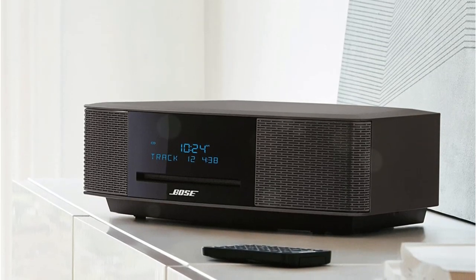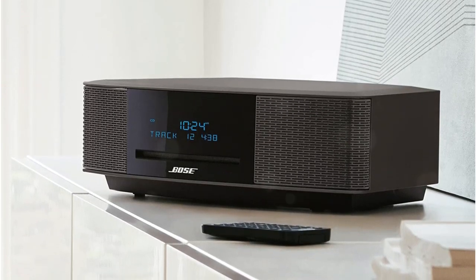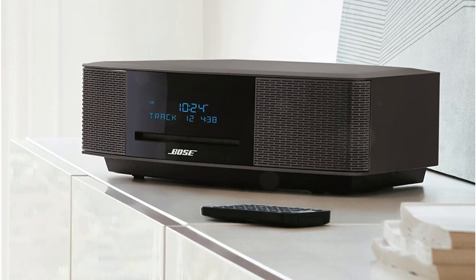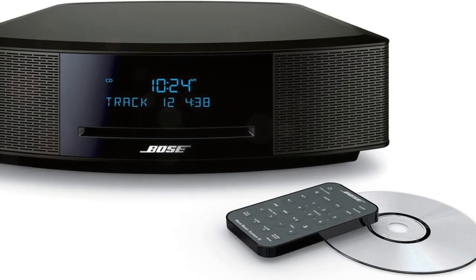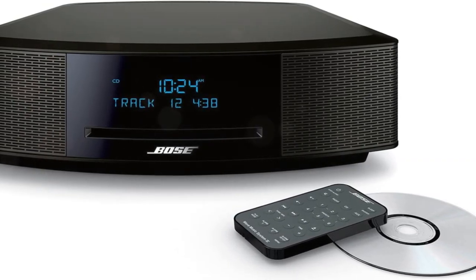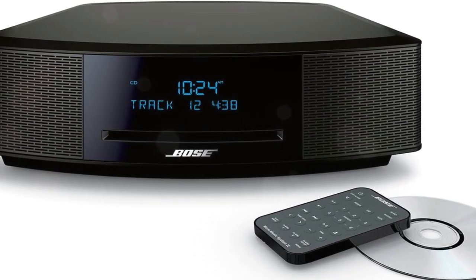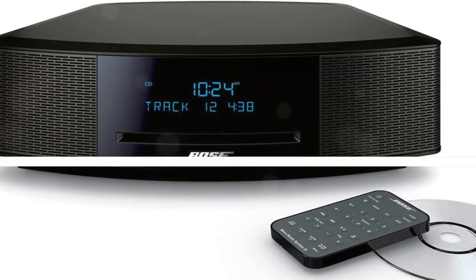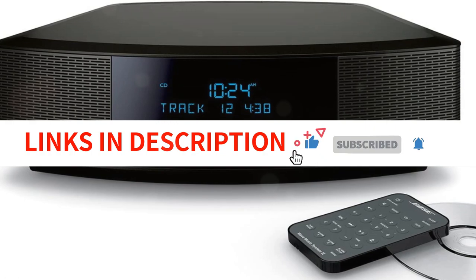With a remote control, you can operate every essential feature of the Bose from anywhere in the room, including volume, AM/FM station selection, clock setting, and track skipping. You may quickly connect to a smartphone or tablet using Bluetooth technology, play back over the speakers, or listen discreetly with wireless headphones. The Bose Wave Music System Wave IV is only 4.5 inches tall, making it the ideal height for an entertainment center, bookshelf, or a big workstation.